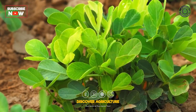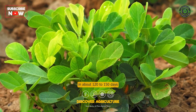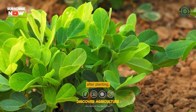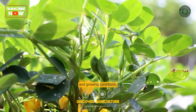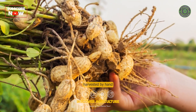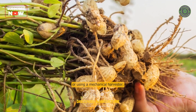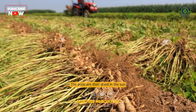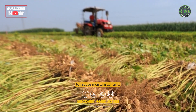Harvesting. Peanut plants usually mature in about 120 to 150 days after planting, depending on the variety and growing conditions. The peanut pods are usually harvested by hand or using a mechanical harvester. The pods are then dried in the sun for several days to reduce moisture content.